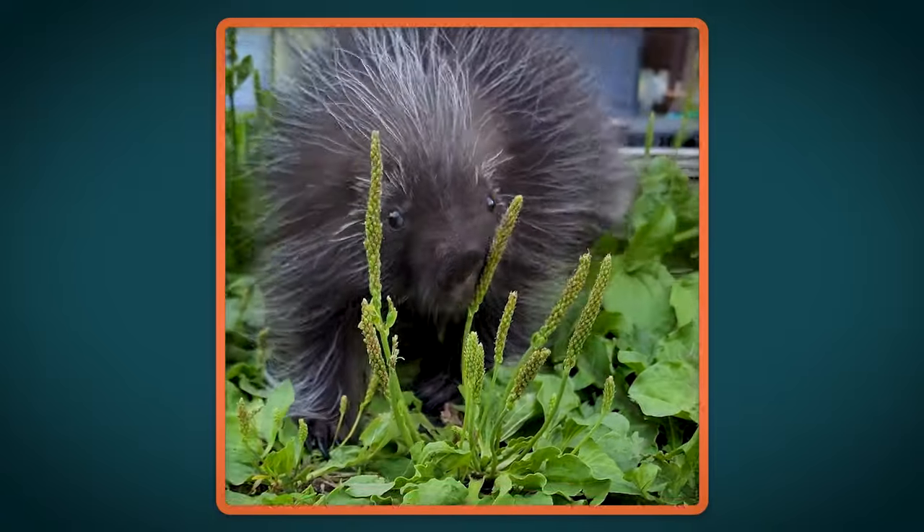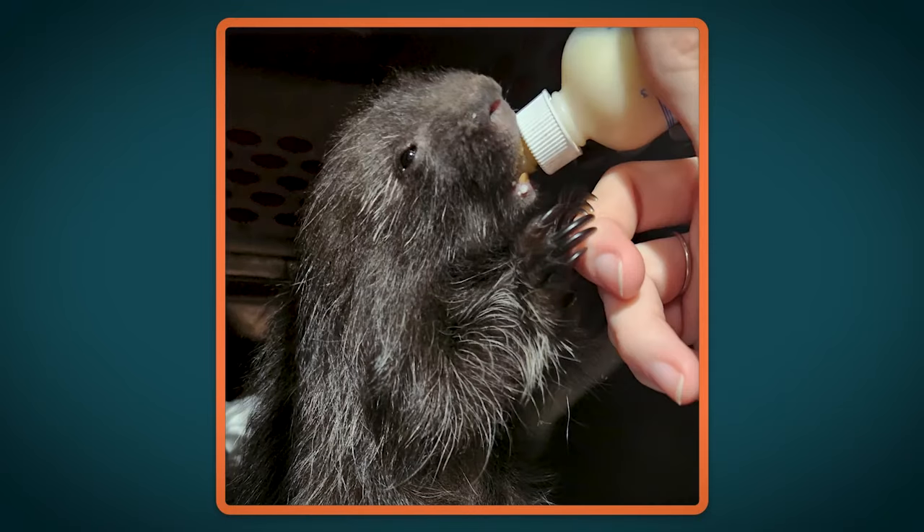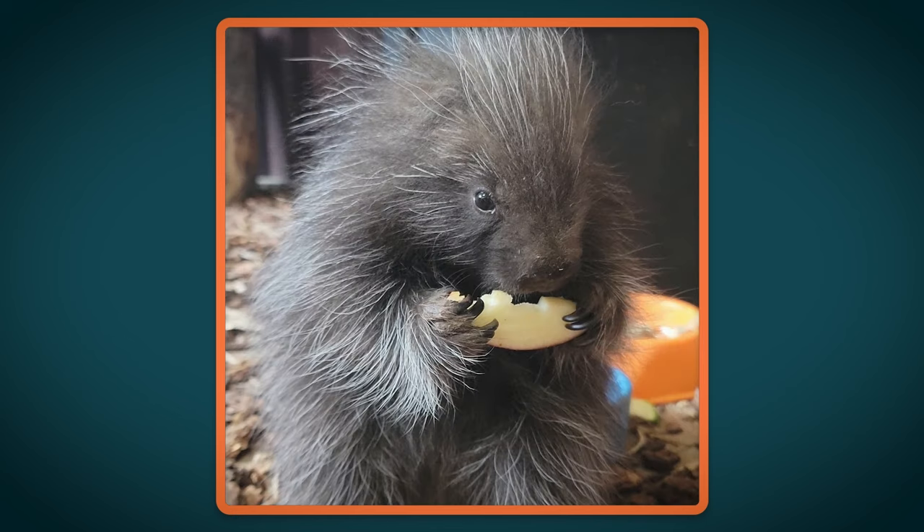Unfortunately, Mom wasn't healthy enough, and she rejected raising him. Wonder was cared for by the rehabilitation center staff, given milk replacer, and kept warm until a permanent home could be found. Since he was being hand-raised, the chance for a wild life was no longer an option.